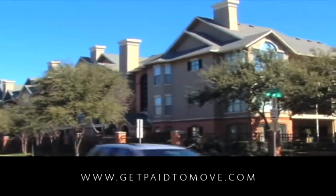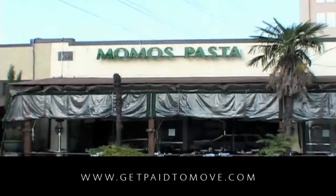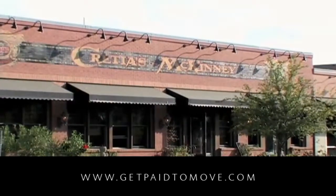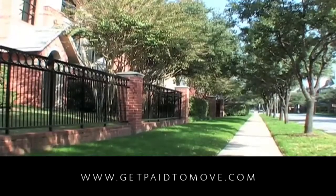Come discover Knox Henderson's hidden gem, Gables Knox Bridge. Our great location will put you within walking distance of Uptown's most popular shopping and dining destinations, while our extraordinary luxury apartment homes will offer you a new level of comfort.